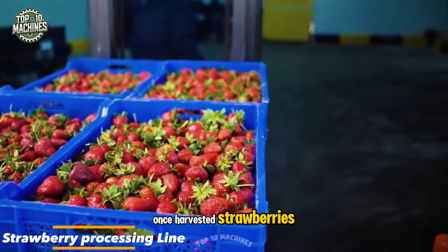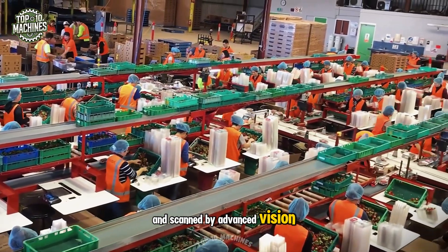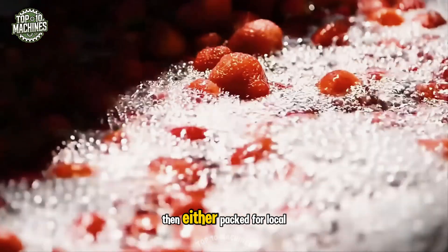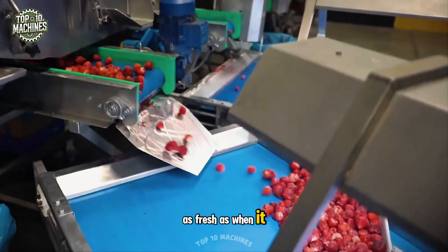Once harvested, strawberries move quickly into a high-speed processing line. They're first carefully washed and scanned by advanced vision systems that spot bruises in an instant. Next, they're chilled to preserve freshness, then packed for local shelves. It's a smooth, tech-driven process that keeps each berry as fresh as when it left the field.